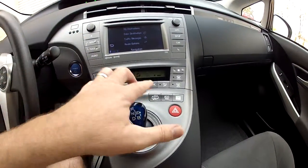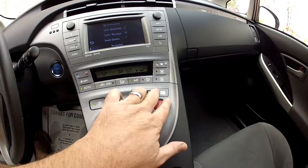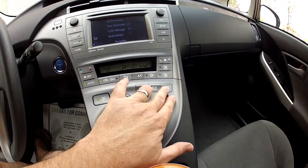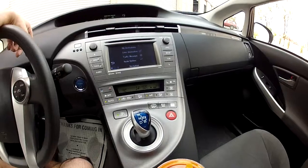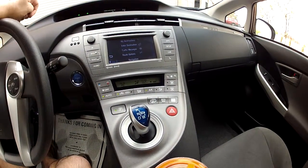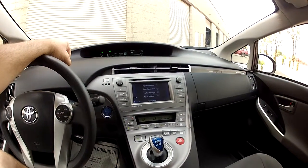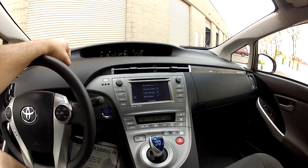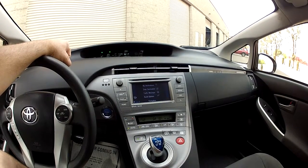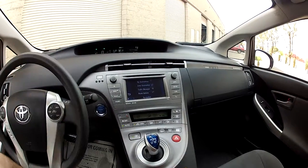It has fully automatic air conditioning with climate control — you set it and forget it. It even has an ion filtration function. There are four driving modes, including a power mode. On days where you miss the performance of a BMW, if you drive this car in power mode it's very responsive and will get up and go. It is not a slow car.